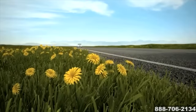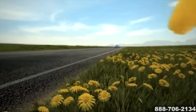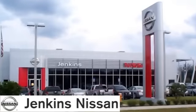The 2015 Nissan Altima. Innovation that excites. Rest assured you'll find fast, friendly, direct, and honest pricing at Jenkins Nissan.